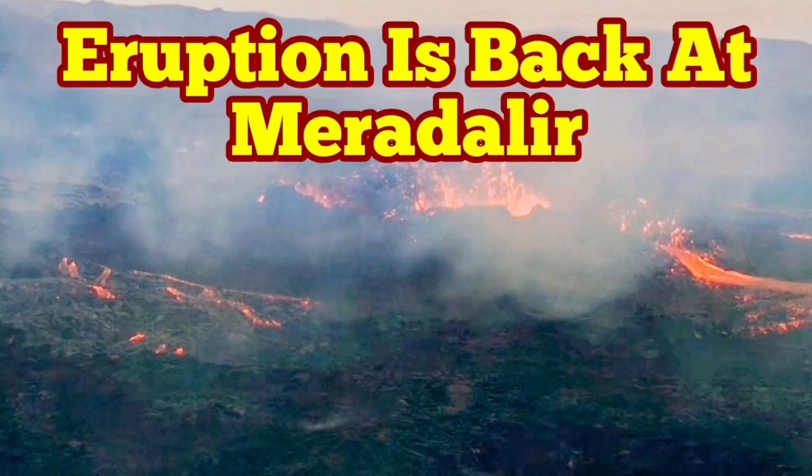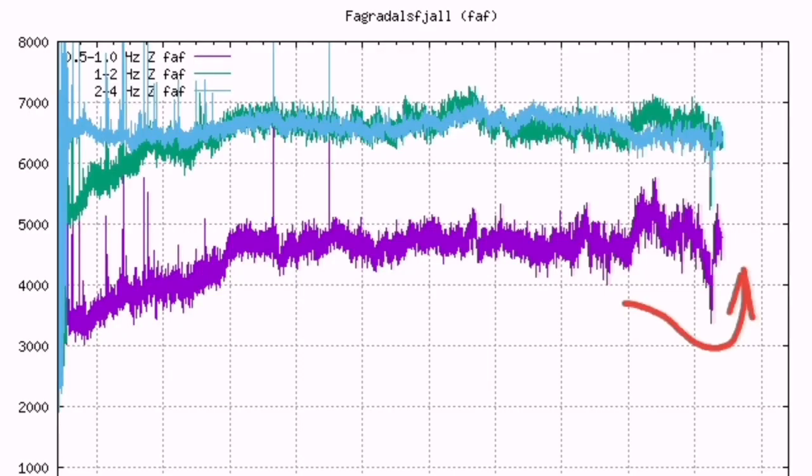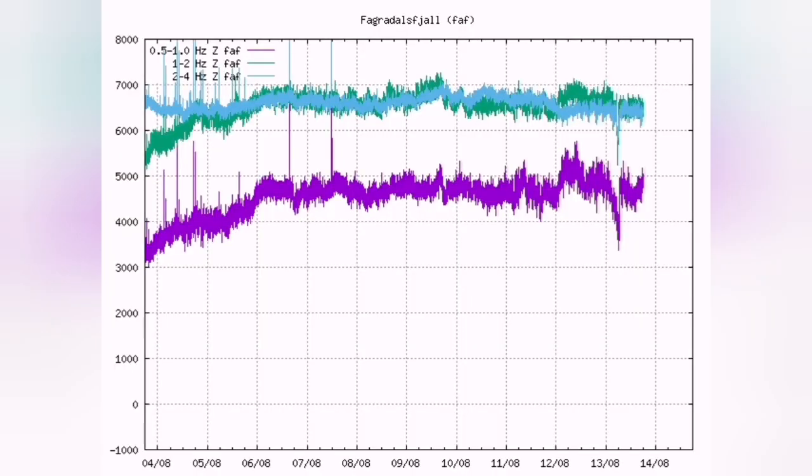Eruption is back at Merideler and this is almost full power now. Early in the morning we noticed that there was a hiccup — for one hour there was no eruption. Then situation changed. Now we have it back. The harmonic tremor shows that we have it back.